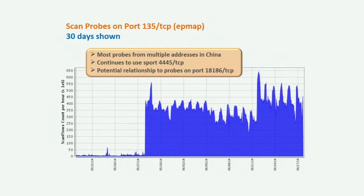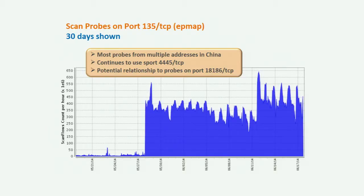Next is scan probes on port 135 TCP. This is the endpoint mapping application associated with Microsoft — not really used in modern Windows operating systems, but it apparently still has some interest out there. Most of these probes are coming from multiple addresses in China. There was a resurgence of activity on June 12th. You can see a subtle sawtooth pattern here as well, but with different characteristics — that's part of what's making me less certain about the relationship between port 18186 activity and this one.